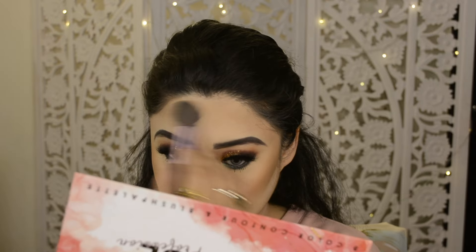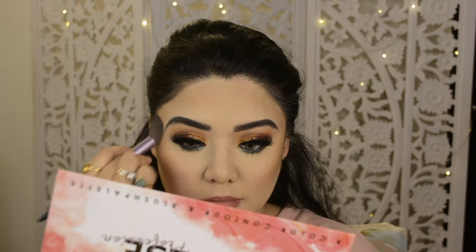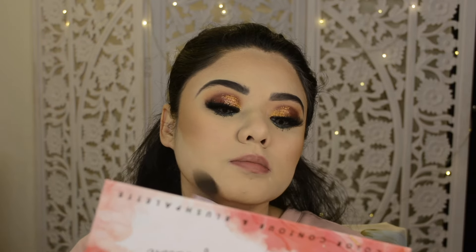Follow me on my vlog channel, guys — if you don't know, my vlog channel link is in the description box below.